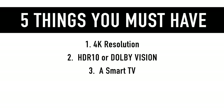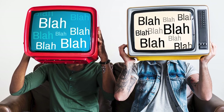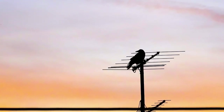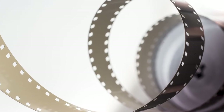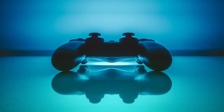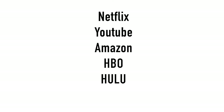Three, your TV must be a smart TV. A smart TV goes beyond just watching broadcast television channels from a source like an antenna or a cable box. Smart TVs connect to the internet and allow you to stream shows, movies, and games. Popular smart TV apps include Netflix, YouTube, Amazon, HBO, Hulu, BBC News, and a lot more.